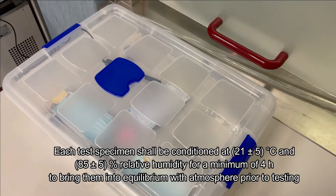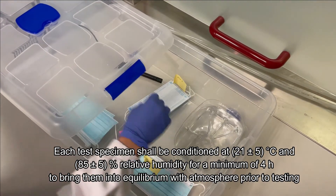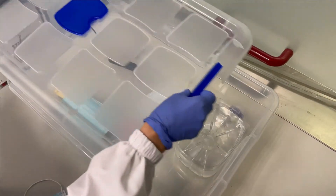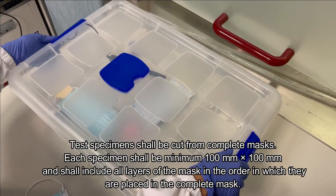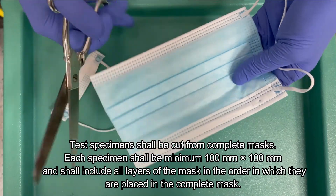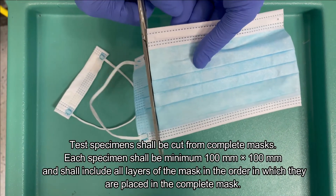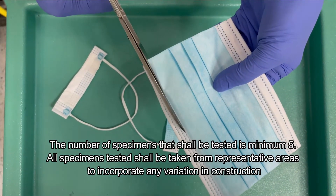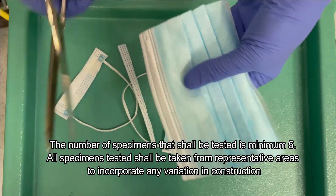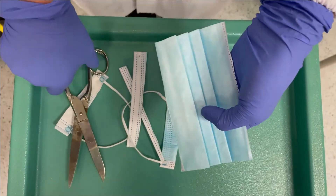Each test specimen shall be conditioned at 21 ± 5°C and 85 ± 5% relative humidity for a minimum of 4 hours to bring them into equilibrium with the atmosphere prior to testing. The test specimen shall be cut from a complete mask. Each specimen shall be a minimum of 100 × 100 mm and shall include all the layers of the mask in the order in which they are placed. The number of specimens that shall be tested is a minimum of 5. All specimens tested shall be taken from representative areas to incorporate any variation in construction.